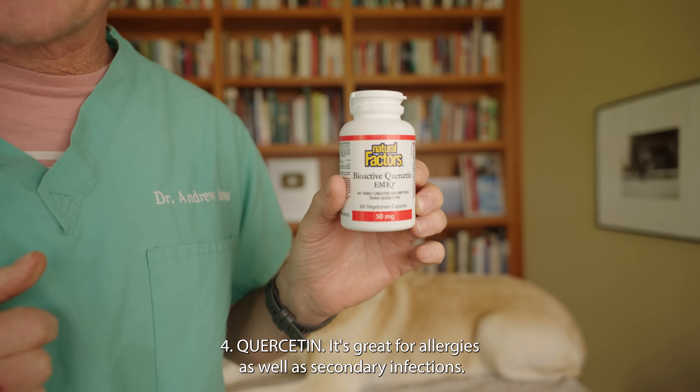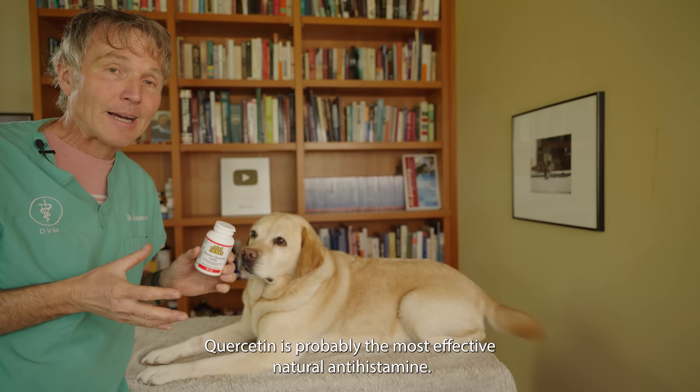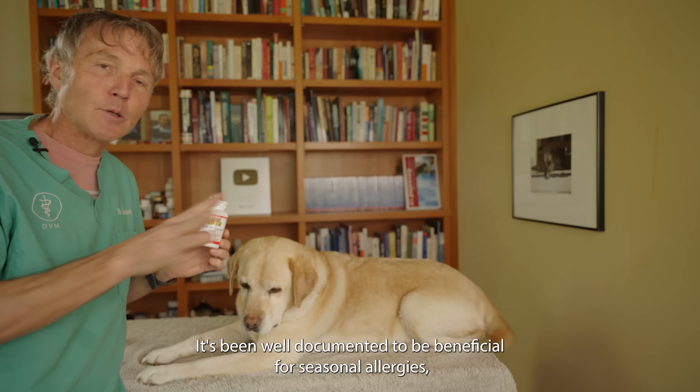Next: Quercetin, a flavonoid that's great for allergies as well as secondary infections. Quercetin is probably the most effective natural antihistamine, well documented for seasonal allergies — which is typically what causes these secondary skin infections. It can help decrease itching and irritation, and it also has antibacterial properties. I encourage you to get bioactive Quercetin, which is up to 40 times better absorbed than regular Quercetin. The standard dose is about 100 milligrams per 50 pounds of body weight daily.